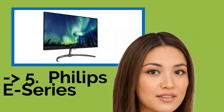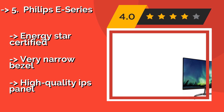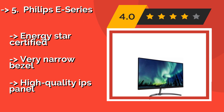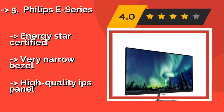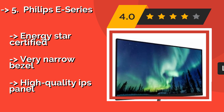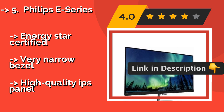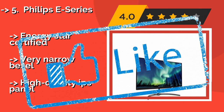The fifth product is the Philips E-Series, a great option at a very reasonable price of approximately $250. It uses frame rate control to simulate over a billion colors, increasing uniformity and eliminating banding. Its multi-view technology lets you switch between dual active inputs for efficiency at work. Energy Star certified with a very narrow bezel, but features a high-quality IPS panel.